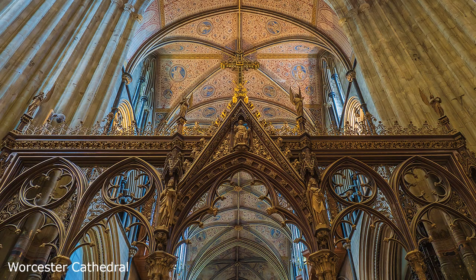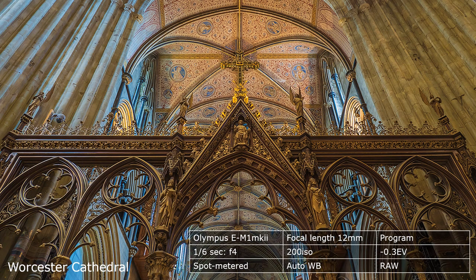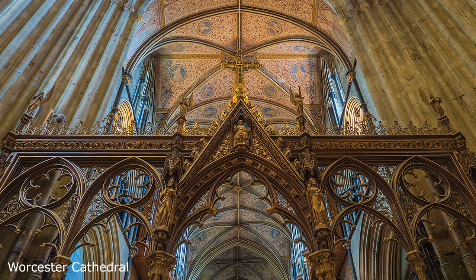Again, this image clearly shows the excellence of the dual image stabilisers in both camera and lens. Every detail can be seen in that quiet ceiling, and, yes, it is hand-held at a sixth of a second. Need I say more?